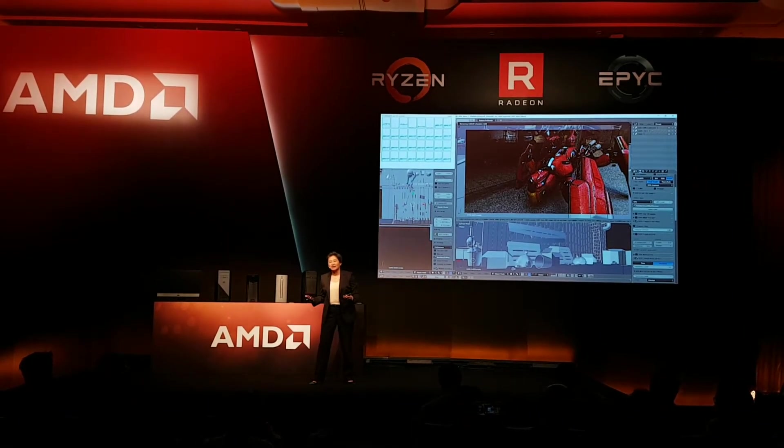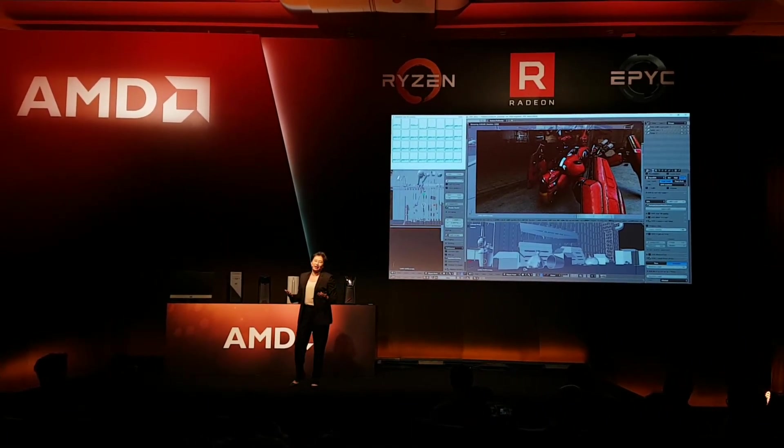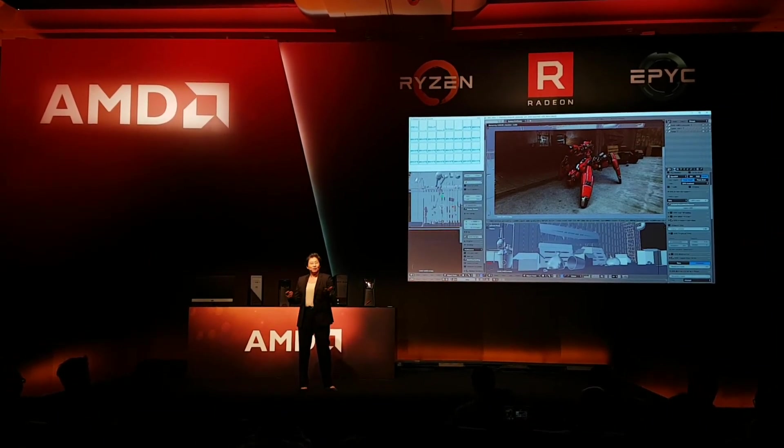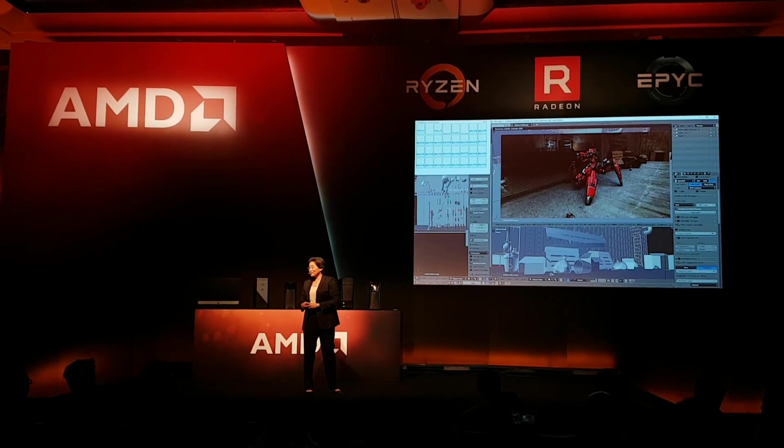This is really an example of high performance computing at its best when you optimize the CPU and GPU together. What do you guys think? I want to thank you.